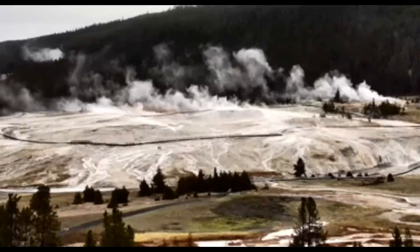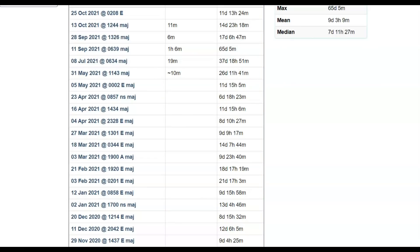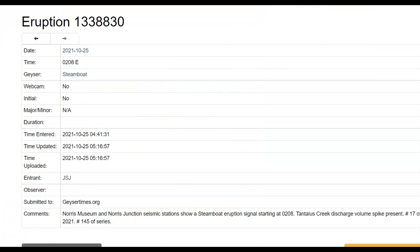There's been a lot of talk about Steamboat Geyser. Its activity really has not spiked lately. Its last eruption was six hours and 18 minutes ago as of when I was making this video. Before that, its last eruption was 11 days, then 13 hours, then 14 days, 17 days, 65 days, 37 days, etc. It has erupted 17 times so far this year, not beating its record of 29 eruptions last year.